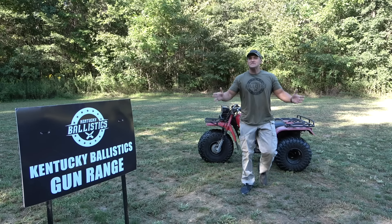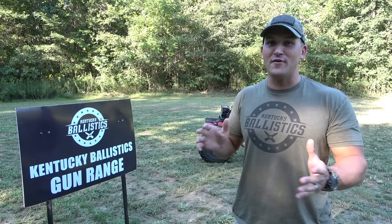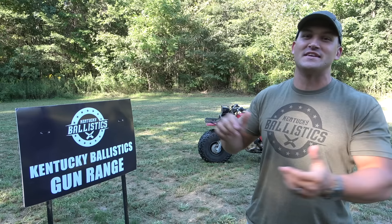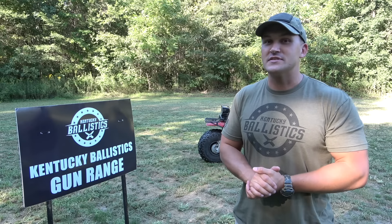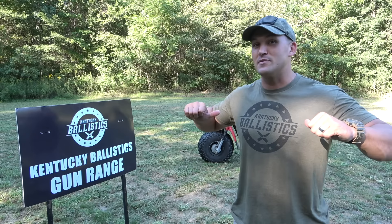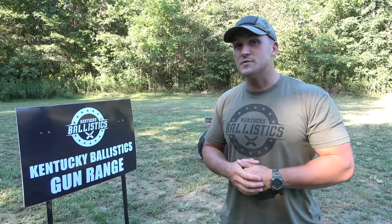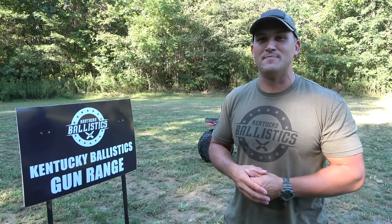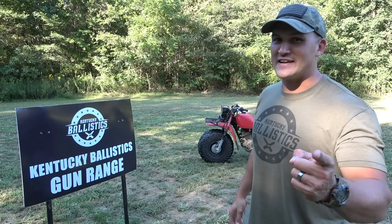That's going to be it for today's video. I hope you enjoyed it. What did you think about my 20-inch barrel 500 Magnum, and what else would you like to see me do with it? Leave your answers in the comments below. If you enjoyed today's video, give it a like, and if you're not subscribed to Kentucky Ballistics, hit that subscribe button. Check out Kentucky Ballistics clothing and find me on Patreon, Facebook, Instagram, and Twitter — links in the description and at KentuckyBallistics.com. My name is Scott, thank you so much for watching, and I'll see you next time.